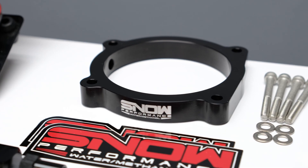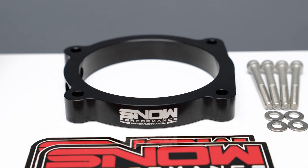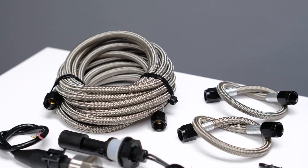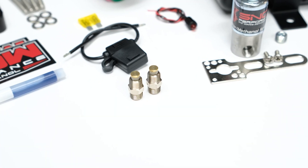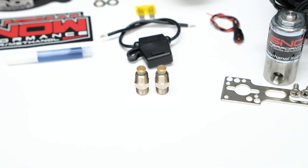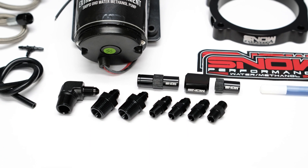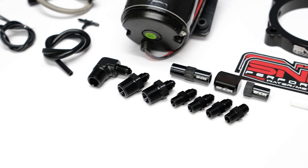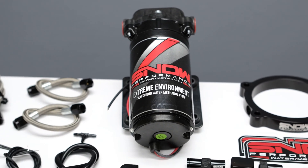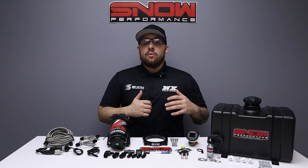Get ready to make more power more efficiently out of an engine that's running cooler than ever, thanks to the cooling properties of water methanol. This system comes complete with a custom billet aluminum water methanol injection throttle body spacer plate, braided stainless line, two of our proprietary hypersonic nozzles for the ultimate in atomization and distribution, and four end fittings offering unsurpassed reliability and ease of installation.